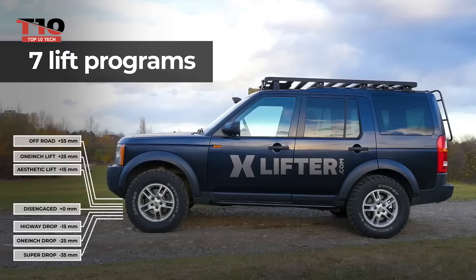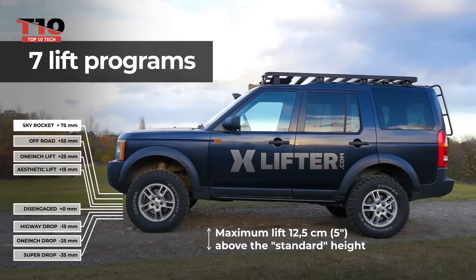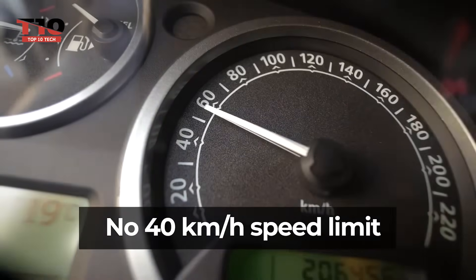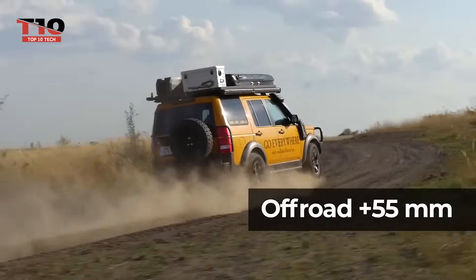Moreover, you can control it from your smartphone and monitor the compressor temperature. Pretty cool. There is a catch though: X-Lifter only fits certain Land Rover and Range Rover models. Still, if it fits, the Range Rover option goes for $592.